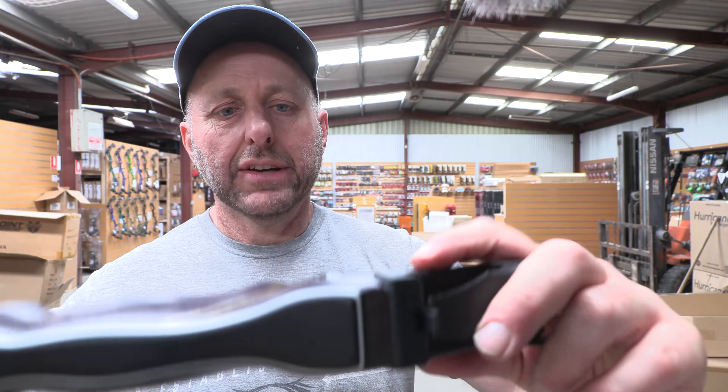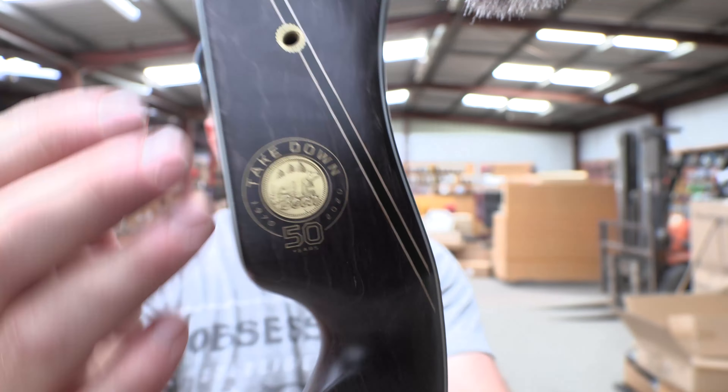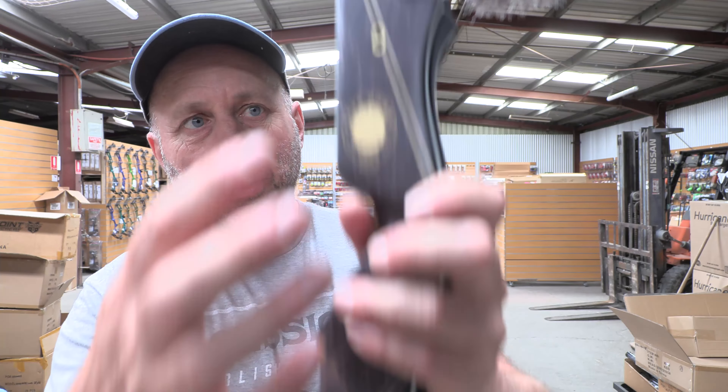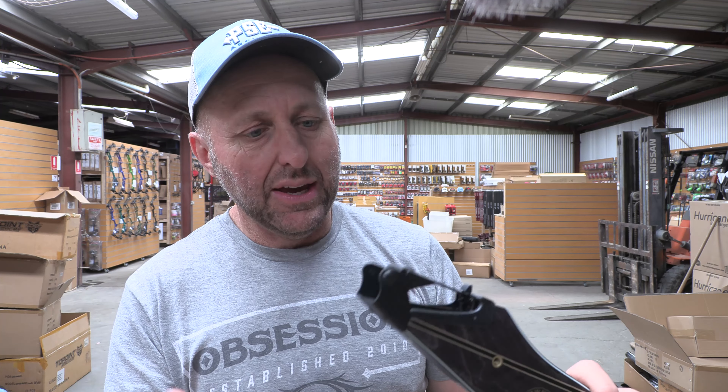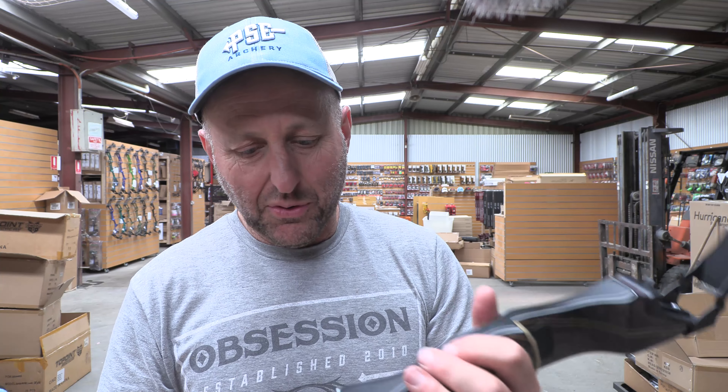They always had this compass included and yes, it does point north. There's the serial number and the Fred Bear emblem there. They've changed the design slightly — these fittings are for the two-piece bow quiver which bolts on there and there. And this is the limb system, which is pretty much unchanged.